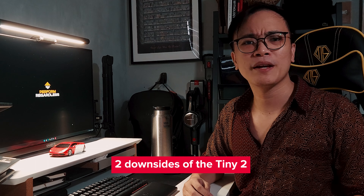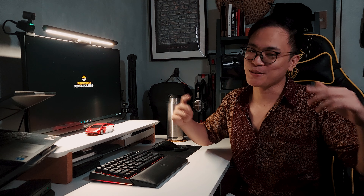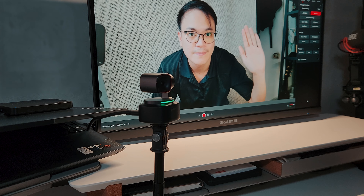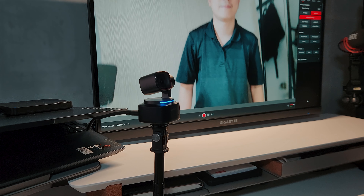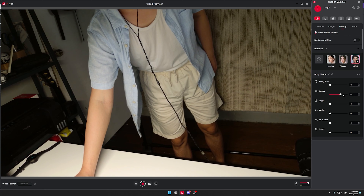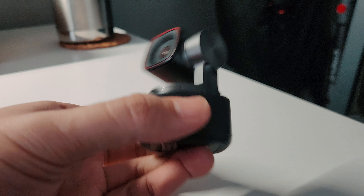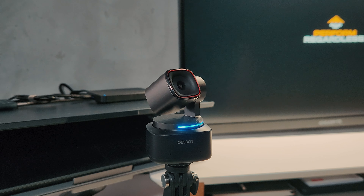So the question is, who is the target market for this product and why should you buy it? This camera is perfect for people who want to up their webcam game, especially professionals who are often on live calls or presenting. Streamers could also take advantage of this camera's tracking ability and superior quality without having to purchase a pricier mirrorless camera.